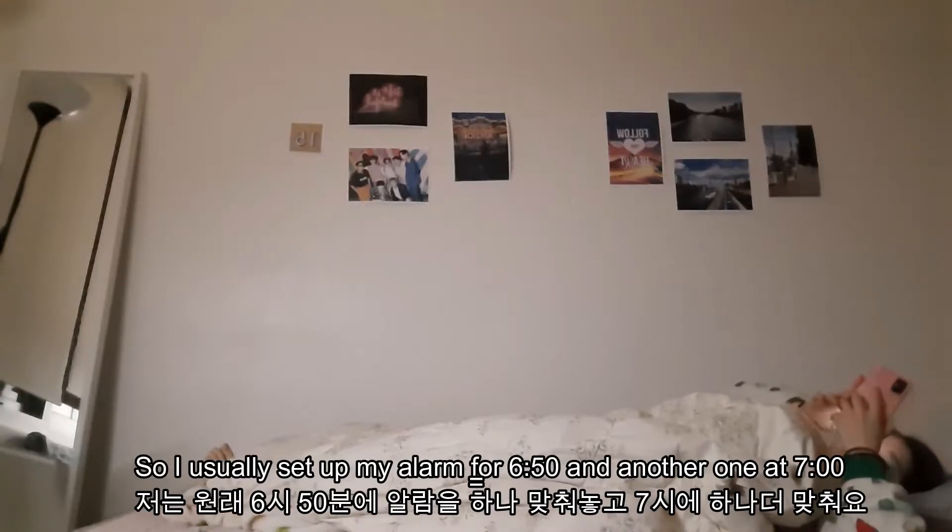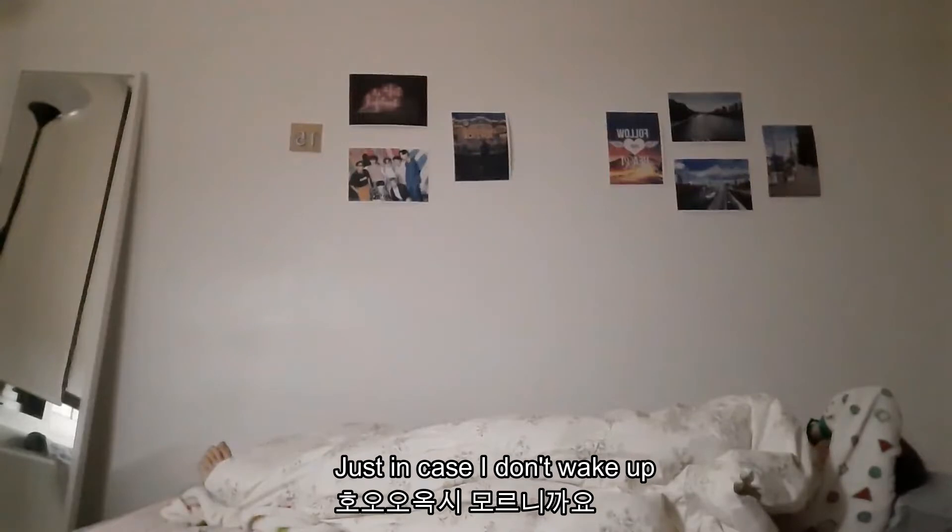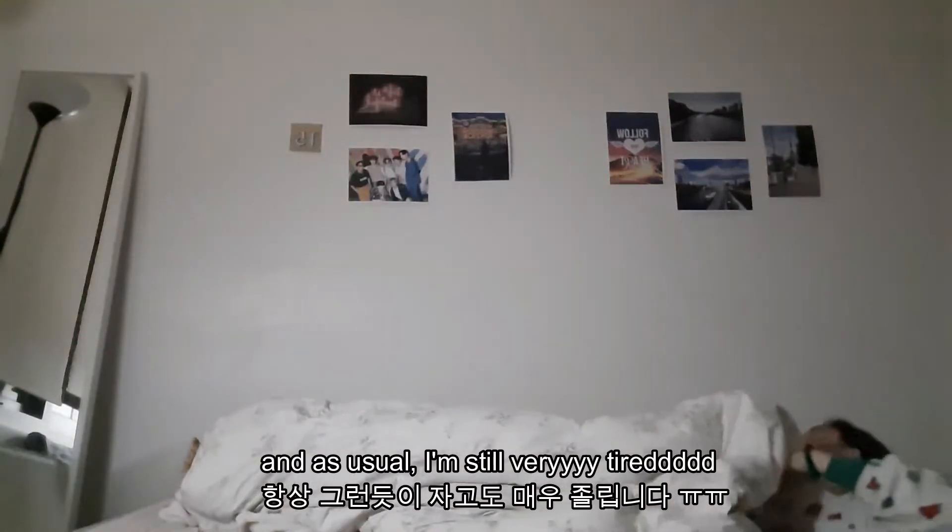I usually set up my alarm for 6:50 and another alarm at 7 just in case I don't wake up, and as usual I am still very tired.